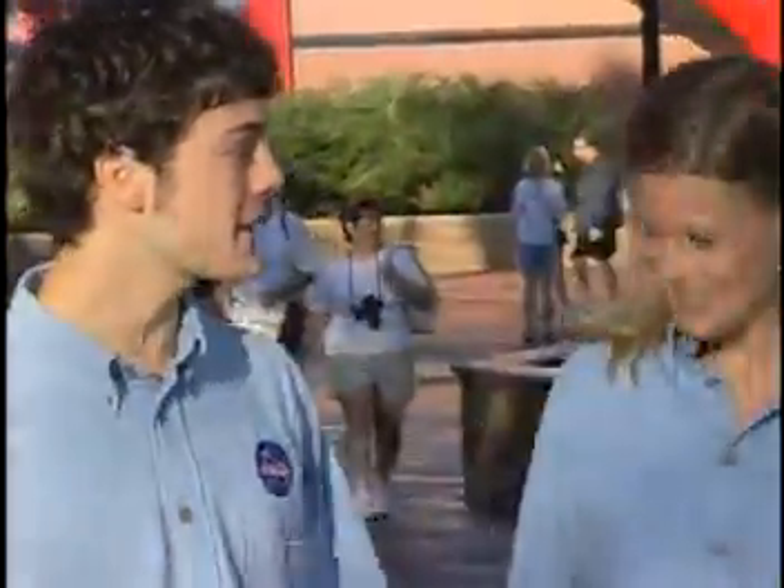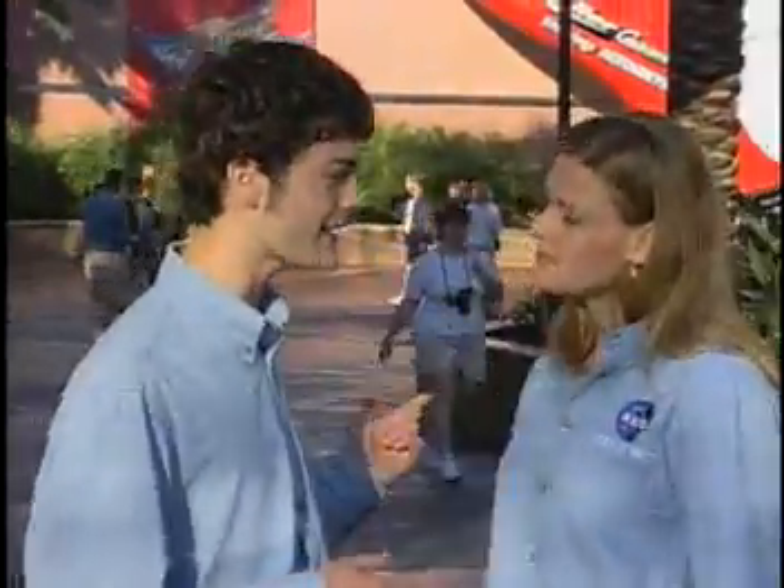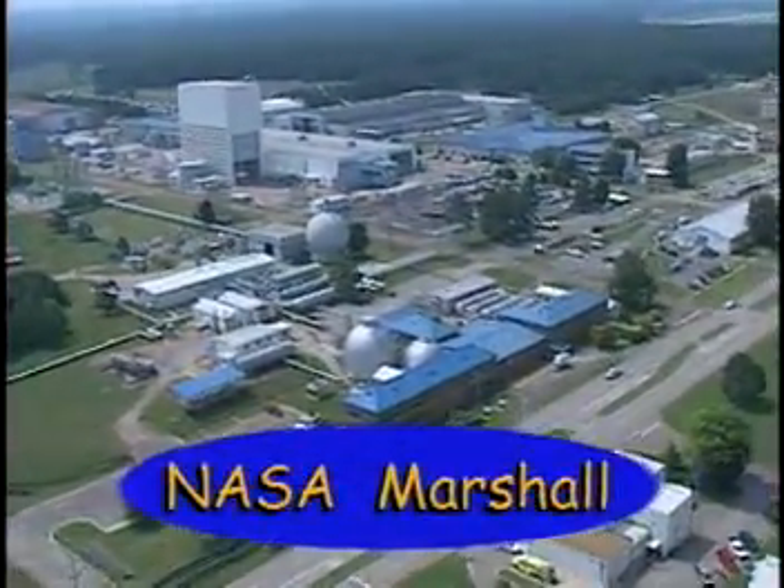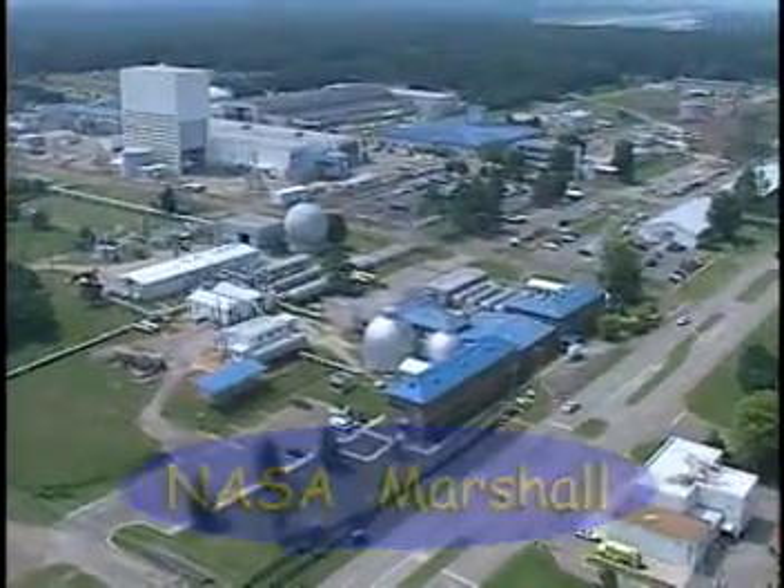Zero to 60 in 2.8 seconds — that was so awesome. Now tell me, how does a roller coaster like this relate to NASA and spacecraft? NASA is working on a way to propel spacecraft into orbit, and they're using a track very similar to this roller coaster track. Let's propel ourselves over to NASA Marshall Space Flight Center in Huntsville, Alabama, and check it out.